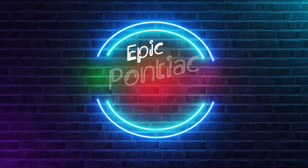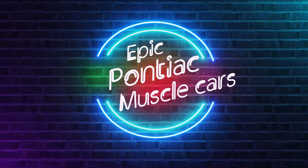In this video we are taking a look at some of the epic Pontiac muscle cars, when it was at its greatest as a brand.